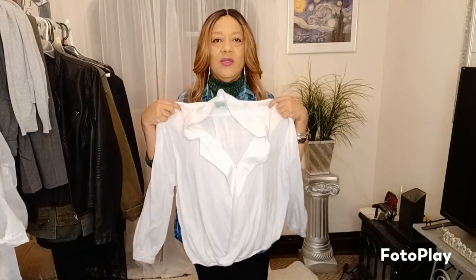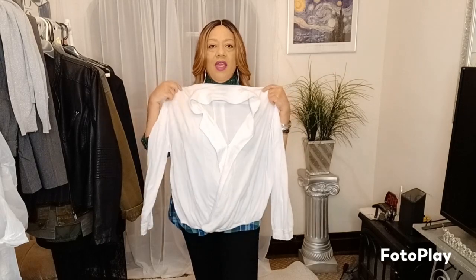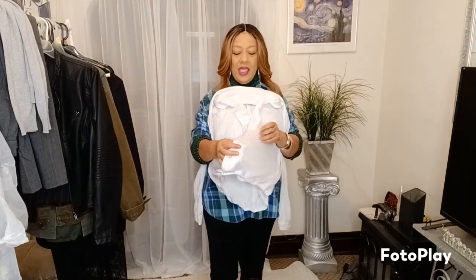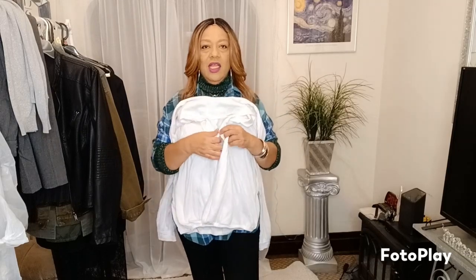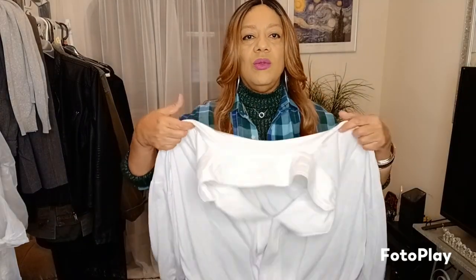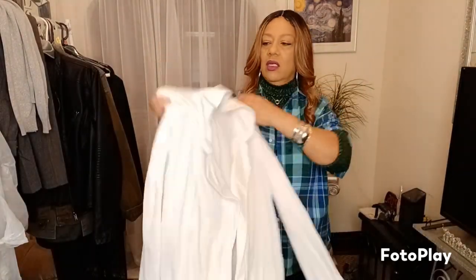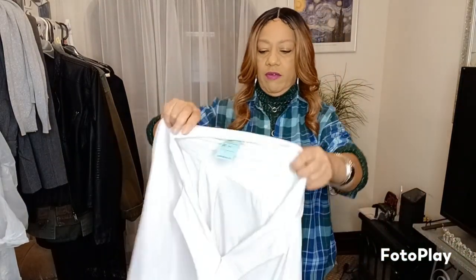I don't know why I got this — what is it? It's a top, but it's really baggy, and here's a little clip to hold it closed. I don't know, I can't wait to see how it's gonna look. Yeah, $4.99 half off — $2.50.